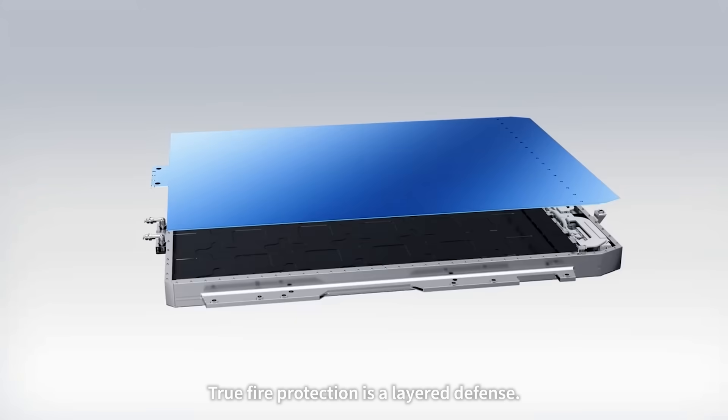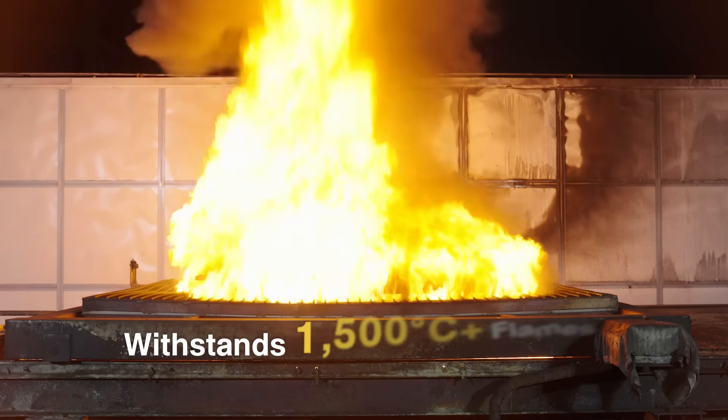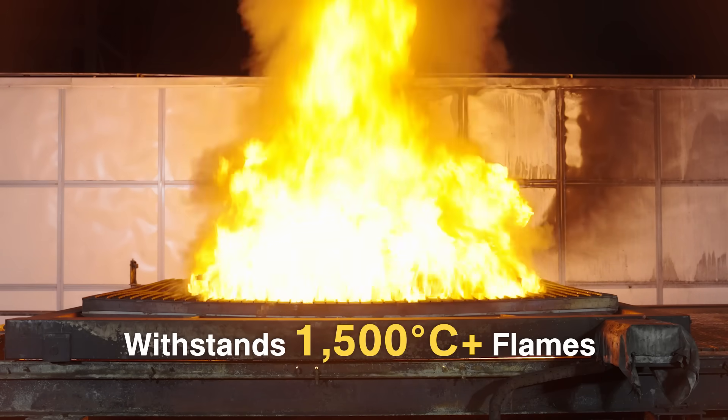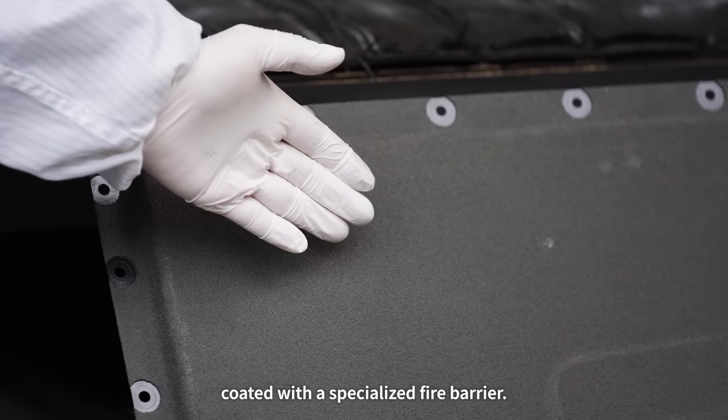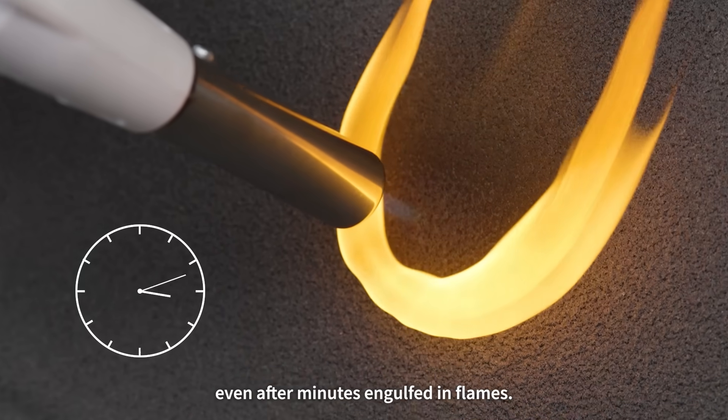True fire protection is a layered defense. First, the bottom of the battery pack is usually made from a heat-resistant alloy that can withstand direct flames over 1500 degrees Celsius, coated with a specialized fire barrier. Together, they prevent burn-through, even after minutes engulfed in flames.